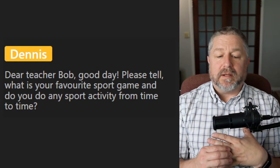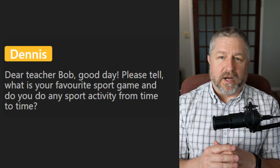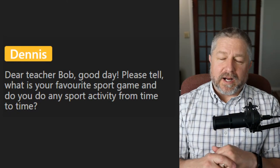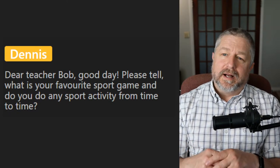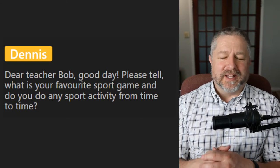Dennis asks: what is your favorite sport and do you do any sport activity from time to time? I like watching basketball. I like watching the Olympics too. The only sport I do is walking — I don't know if that's a sport, but I do like to go walking or exercise.